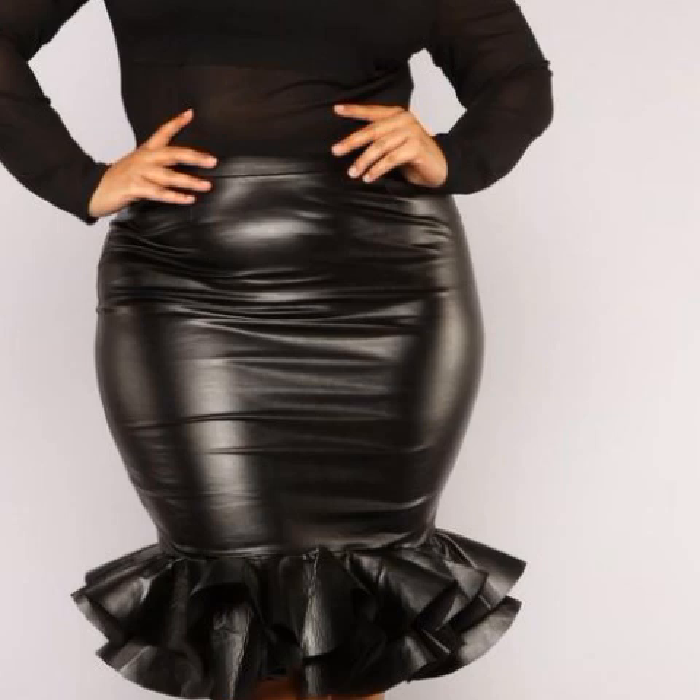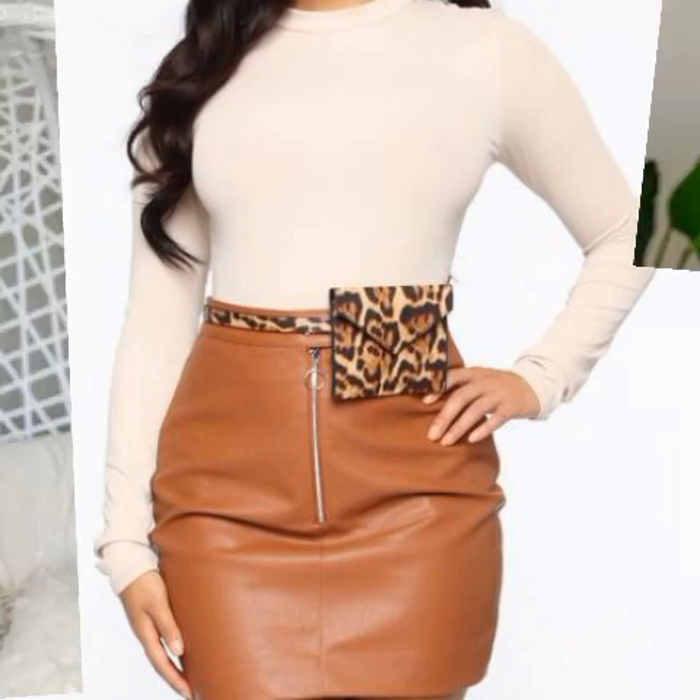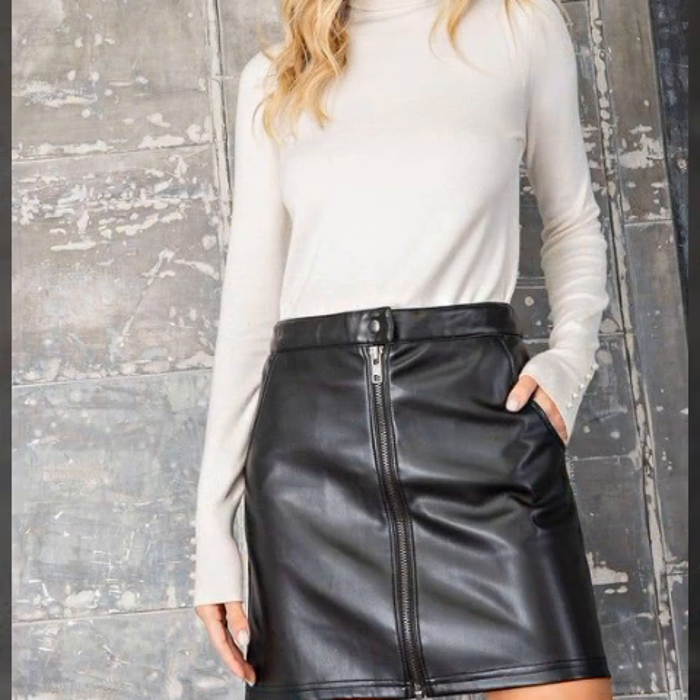Latex leather skirts — mini skirt designs, ideas, and images. It is a very beautiful, awesome, and stylish selection. One by one, the latest gorgeous and prettiest collection of latex leather skirts you can watch in this video.